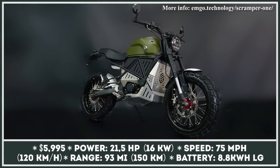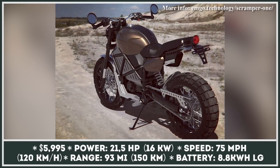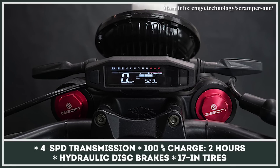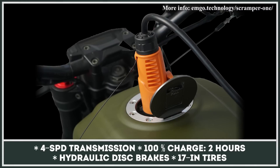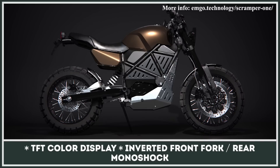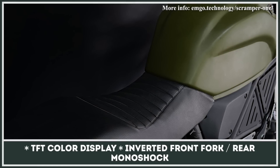This joint project of Ukrainian companies Gion and Emgo Technology has been under development for the last three years, and after two prototypes it is ready for pre-orders. The model borrows styling cues from one of Gion's gas-powered two-wheelers and features traditional scrambler bodywork with a highly visible tubular frame, a rounded LED headlamp, and standard all-terrain tires. The powertrain is represented by a 21.5-horsepower electric motor wired to an 8.8 kWh battery pack with LG cells. The manufacturer claims more than 90 miles on a single charge, with a top speed of 75 miles per hour. There is also a four-speed transmission that works similarly to a regular gearbox and offers better control over power delivery.